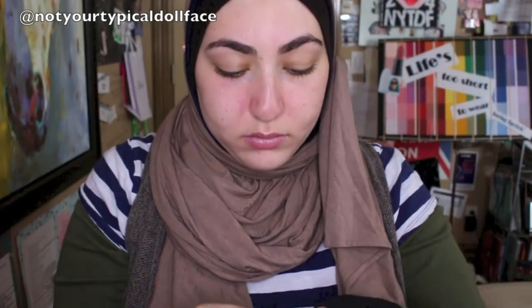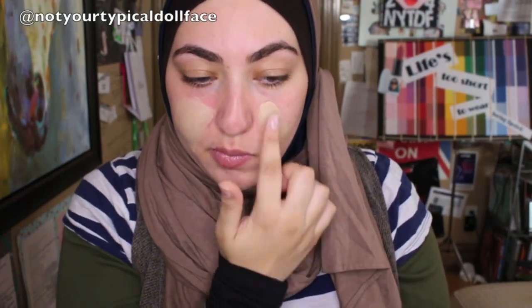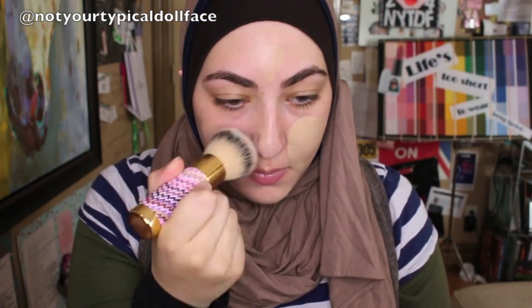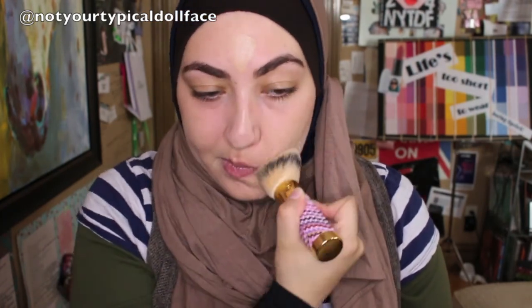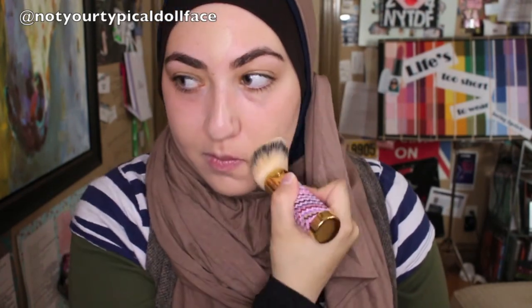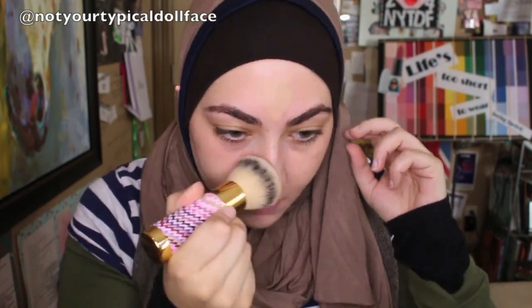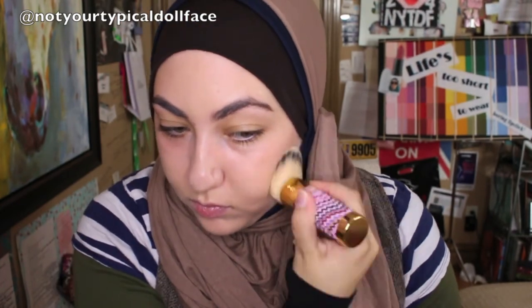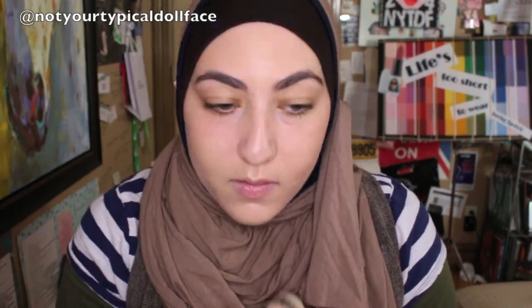Let me tell you how it applies. It is a bit of a thicker consistency for a foundation, so I would definitely recommend a denser brush or a beauty blender to really blend it in. You don't need a lot — I use probably about a pump and a half to two pumps to cover my entire face. It blends in really nicely. It has a little bit of a chemical-y smell that very quickly dissipates. It doesn't feel heavy on the skin and it sets really nicely. Just be careful because it does oxidize a little bit.